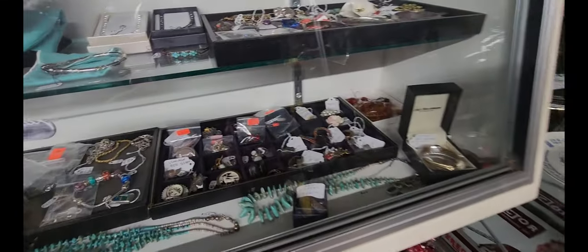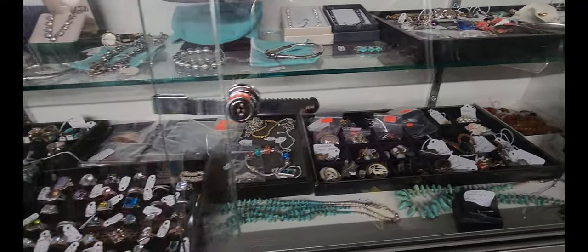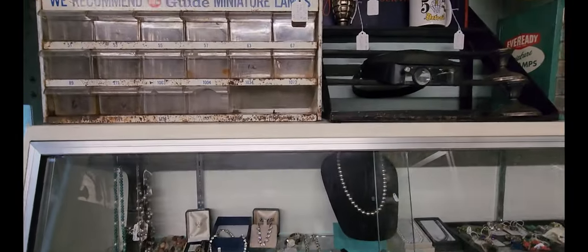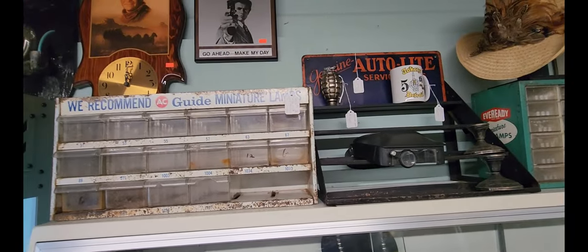And there's some women's jewelry here. Oh, I just saw that silver — oh, that's actually a lighter. That silver grenade lighter.